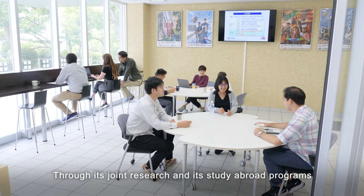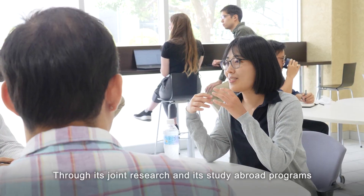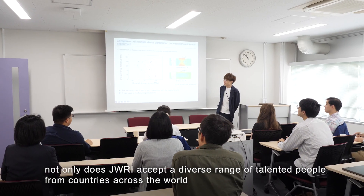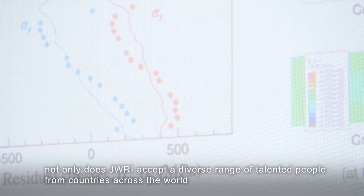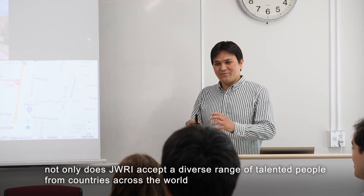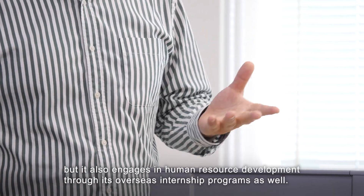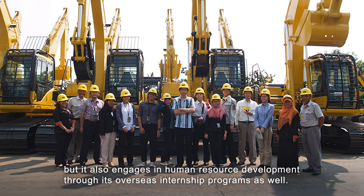Joining People. Through its joint research and its study abroad programs, including the one-of-a-kind JWRI Dojo Program, not only does JWRI accept a diverse range of talented people from countries across the world, but it also engages in human resource development through its overseas internship programs as well.